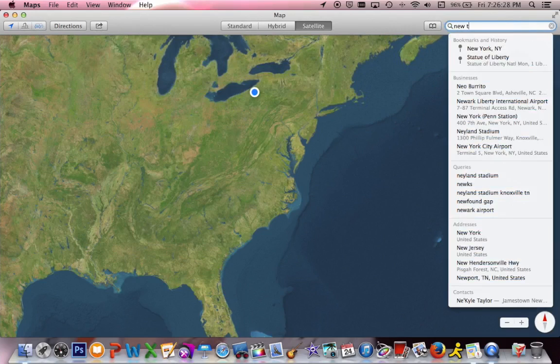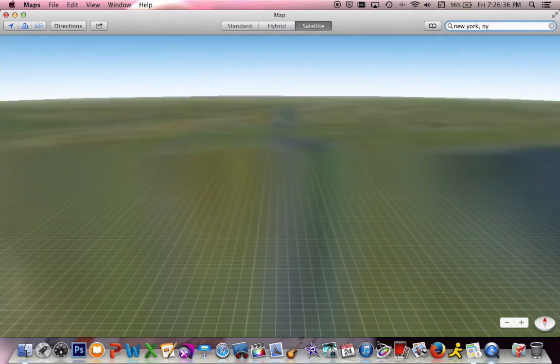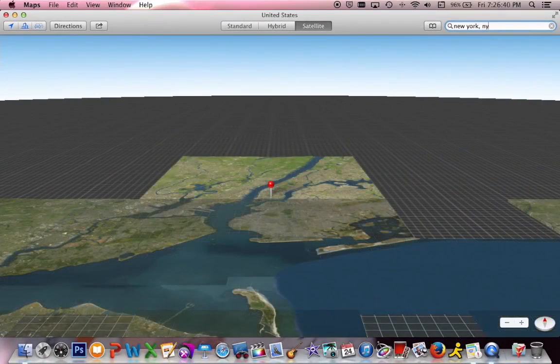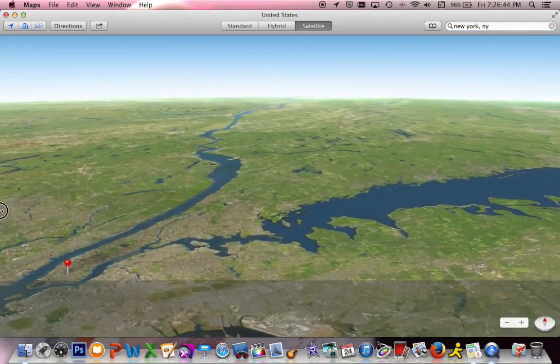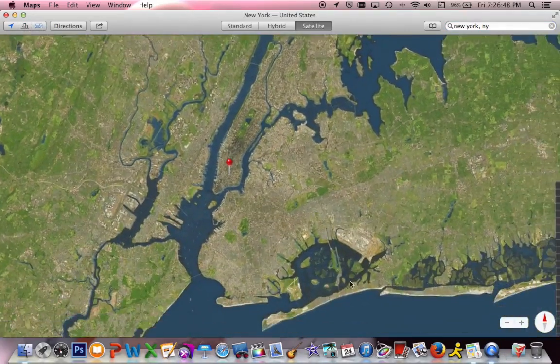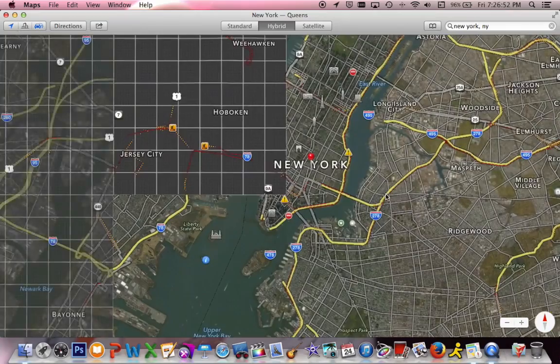Now I want to show you something really cool — flyover data. I'm going to search for New York. As you can see, it already took us into flyover mode. I'm going to get out of that for just a second, zoom in on New York here, and get into hybrid view.